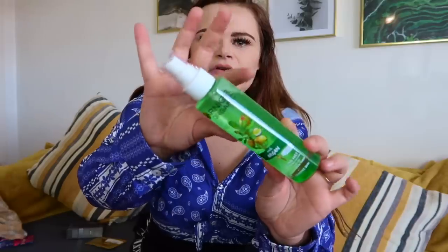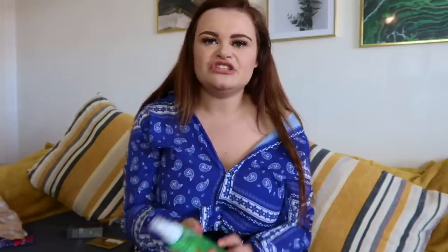My grandma had this next product on her dresser for ages and every time I went in her room I'd just spritz a bit on my face — I really liked it. I'd never seen it in any shops but I spotted it on Boohoo and had to grab it. This is the Garnier Organic Rich Argan Hydrating Mist, for dry and sensitive skin. It literally hydrates me every time I use it.